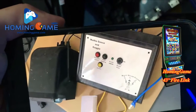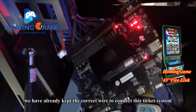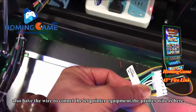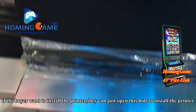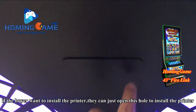We have already fitted the correct Y-cable to connect to the ticket system. There is also a printer — the printer wiring is here. If the buyer wants to install the printer, they can open this hole and install it.